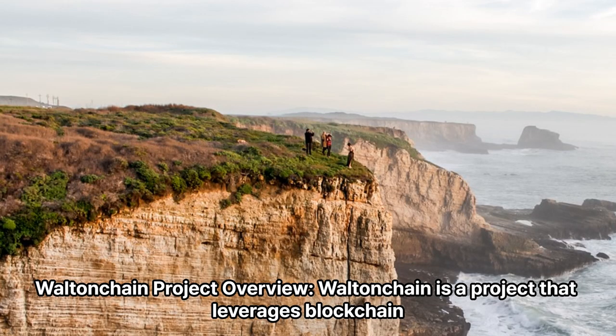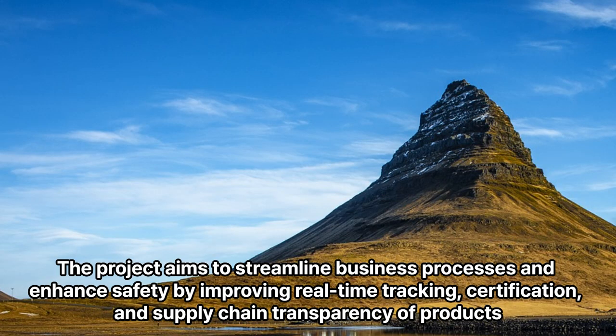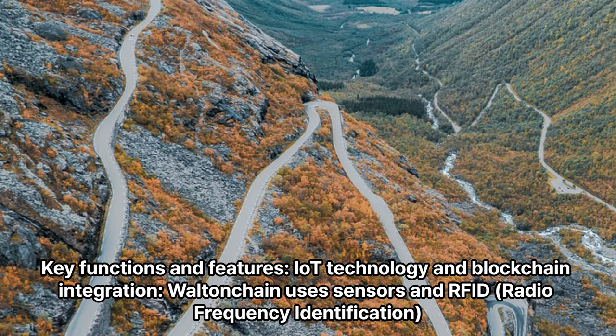Walton Chain Project Overview: Walton Chain is a project that leverages blockchain and IoT technologies to build a platform for logistics and supply chain management. The project aims to streamline business processes and enhance safety by improving real-time tracking, certification, and supply chain transparency of products.